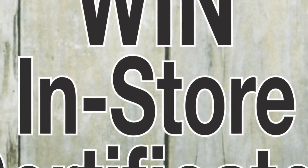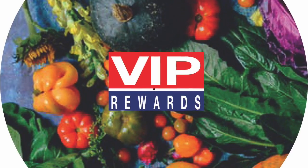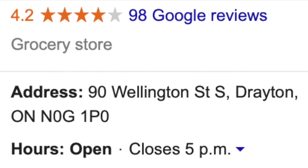Win in-store certificates instantly — just check the back of your stamps to win. VIP Rewards: the more you shop, the more you earn. Our way of saying thanks and happy holidays from Drayton.